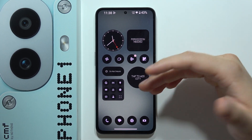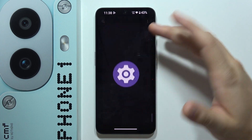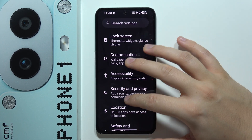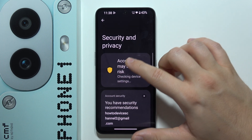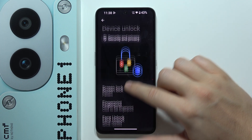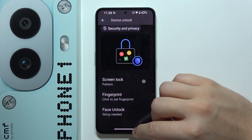If you wonder if there's face unlock on the CMF Phone 1, let's quickly find out. We can find all of this in security settings by going into Security and Privacy, and when we navigate into Device Unlock, we can actually find face unlock. So this is it for this quick video.